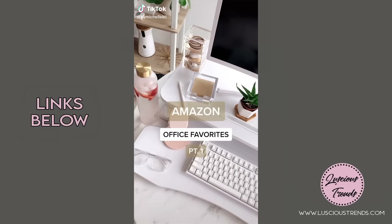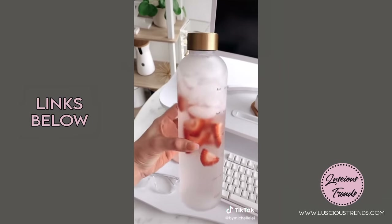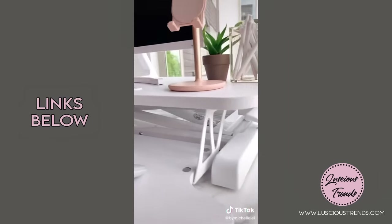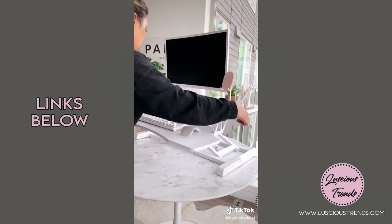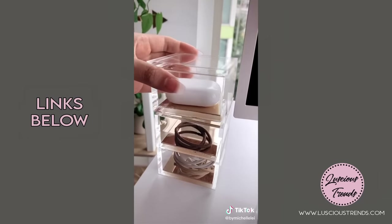Amazon office favorites part one: this water bottle with time markers — so cute, I love the gold cap. This acrylic sticky note holder. The standing desk is a game changer and a great investment for your health, especially working from home.